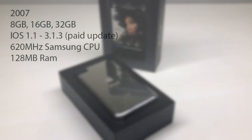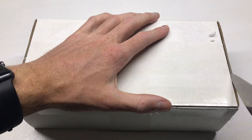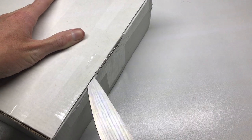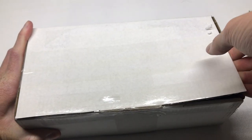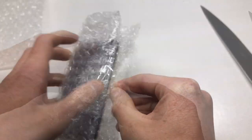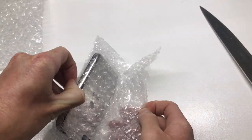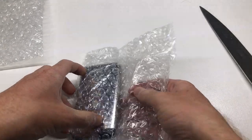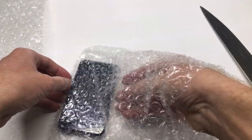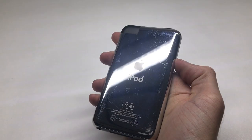It originally shipped with iOS 1.1 but could be upgraded to iOS 3.1.3 using a paid software update via iTunes. Now if you try to restore your iPod Touch today, it will only restore to iOS 1.1.5, which is the latest version of iOS 1.1. You can't update to iOS 3 unless you had paid for the upgrade back in the day, because Apple doesn't have the IPSW on their website.